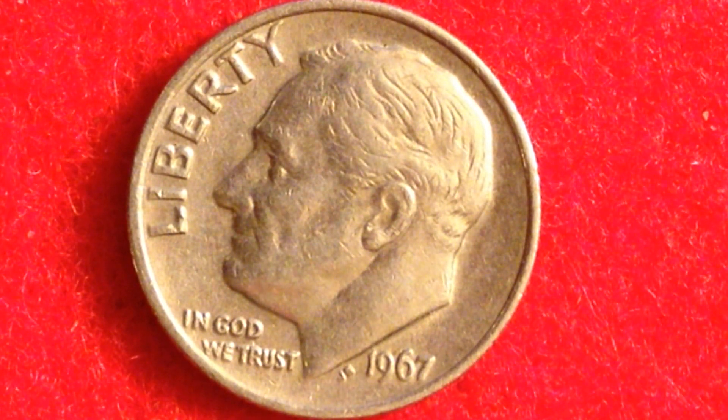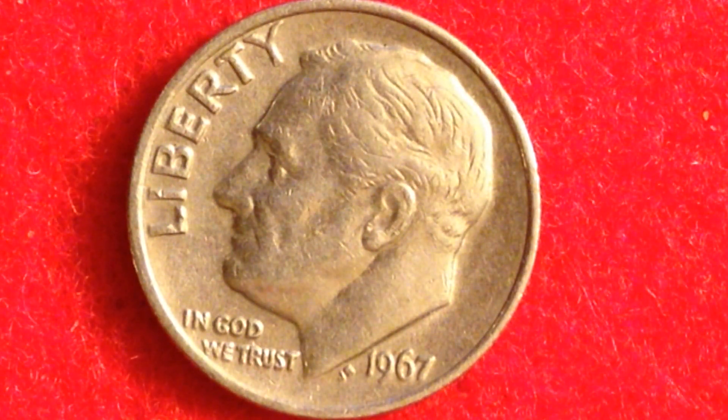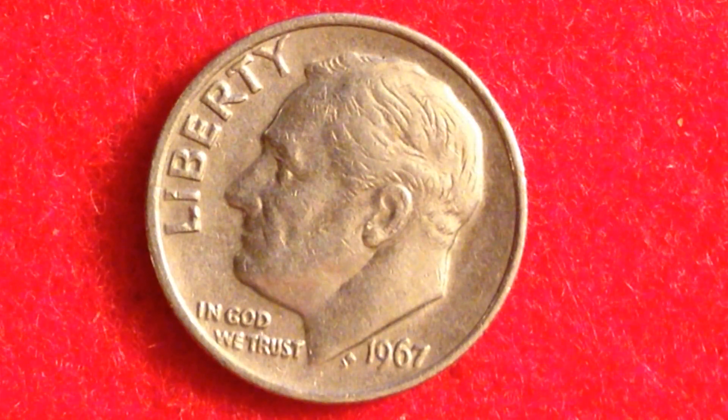Another one to look for is the 1955 dime — it's actually going to be worth a little bit more in the same condition than the 1996-W, because those haven't survived as well. They were released as part of the normal mint run, so they were tossed around in circulation and people spent them freely. A mint state 67 has a PCGS price guide of $110.